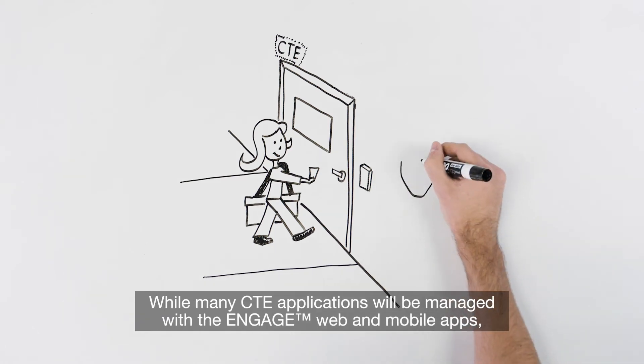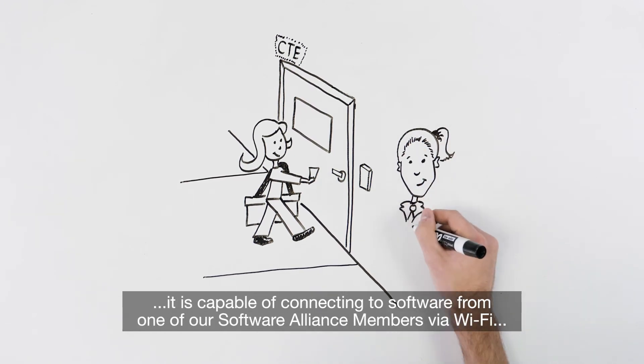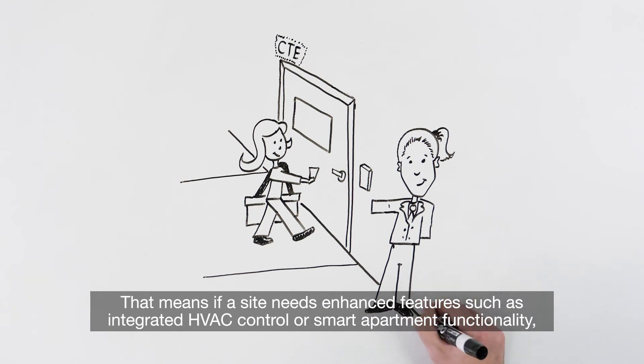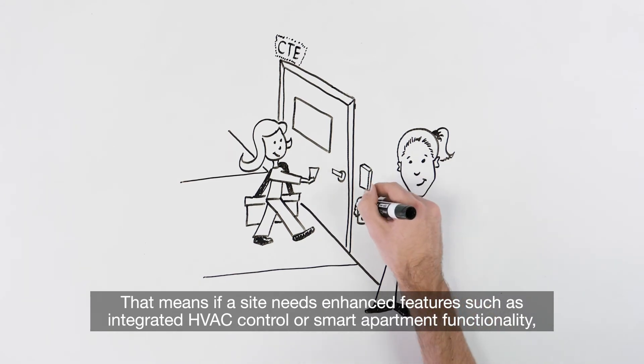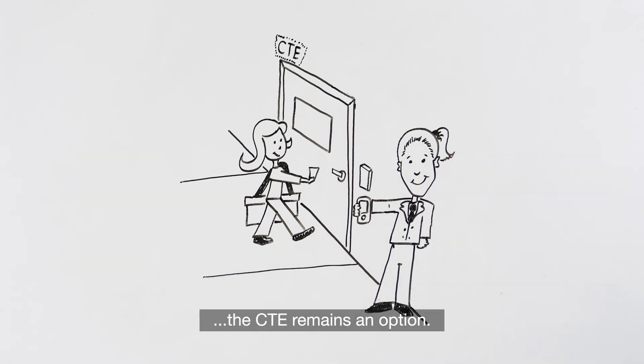While many CTE applications will be managed with the Engage web and mobile apps, it is capable of connecting to software from one of our Software Alliance members via Wi-Fi or with the Engage gateway IP to host. That means if a site needs enhanced features, such as integrated HVAC control or smart apartment functionality, the CTE remains an option.